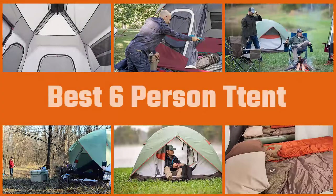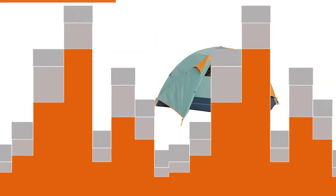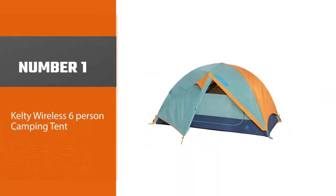A six-person camping tent remains one of the most important prerequisites when you consider venturing out in a group or as a family of six. These six-person tents are ideal for fairly large families. Number one, most popular: